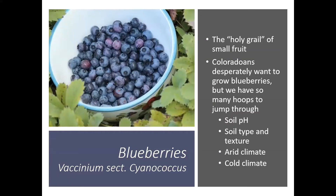Blueberries — a lot of people consider them like the holy grail of small fruit, and I think that must be a Colorado thing because they're so hard to grow here. People here really want to grow blueberries, but there's a lot of things we have to consider. The main thing is our soil pH and our soil alkalinity. We have high pH soils, high alkalinity, and that's just not what blueberries prefer. They also don't like to be in super heavy clay or even sandy soils. They really like a nice rich loamy soil — again, something that we just don't find a lot here in Colorado.